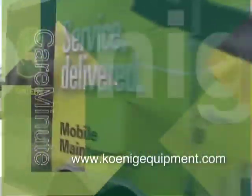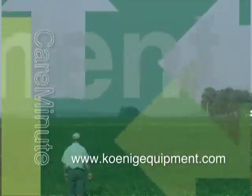It's time now for the Koenig Care Minute, brought to you by Koenig Equipment. To maximize your equipment uptime, remember Koenig.